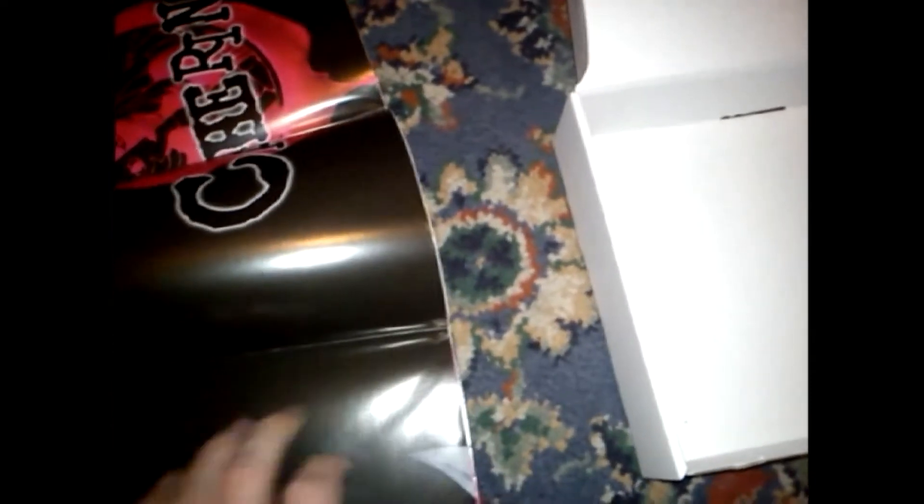And this must be the poster, I think. I can't quite get it open properly, but this is the poster anyway, which isn't too bad actually. I think I'll keep that in the box, but yeah, it's alright.